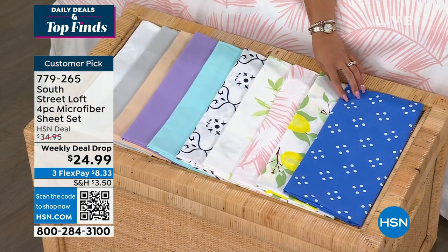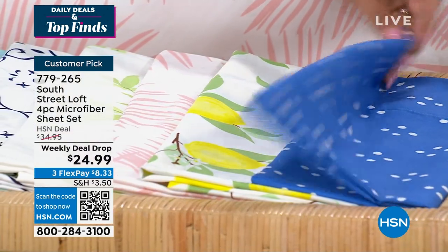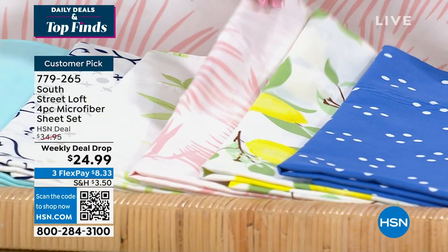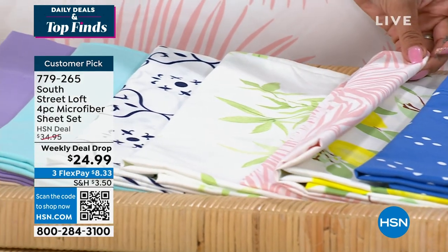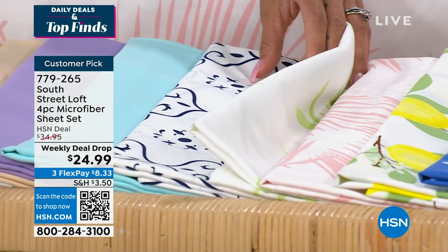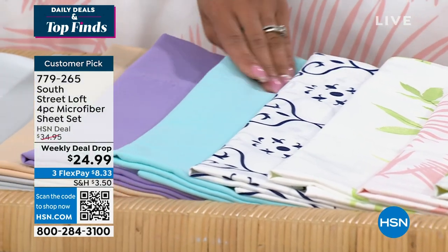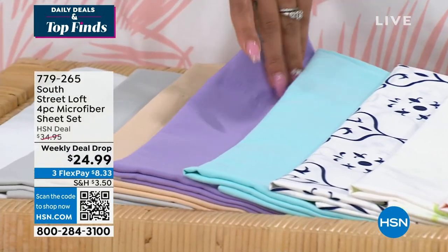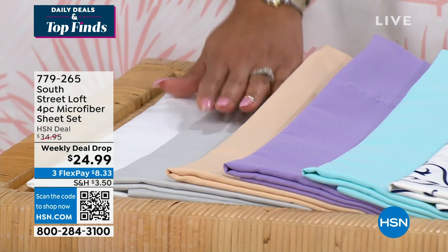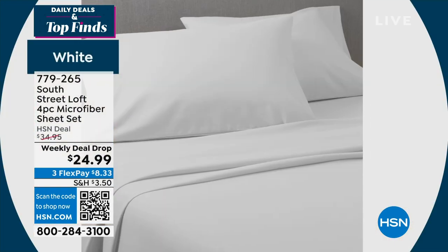Here's your pinwheel option — we call it blue pinwheel. Next to that is your lemons. When life gives you lemons, put them on your bed! There's your pink palm. This bamboo leaves print is really cool. This is our navy OG. And then here are your solids — aqua blue, lavender, tan, silver, and white. 779-265 is the item number. You can get it home for $8.33 a month, with shipping just $3.50.